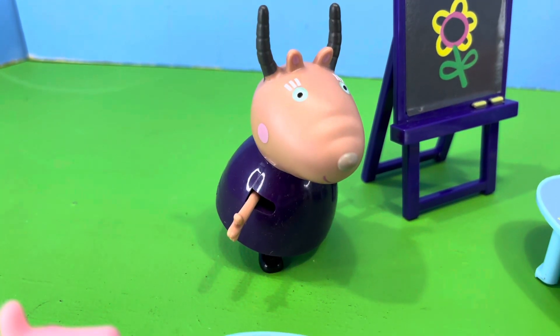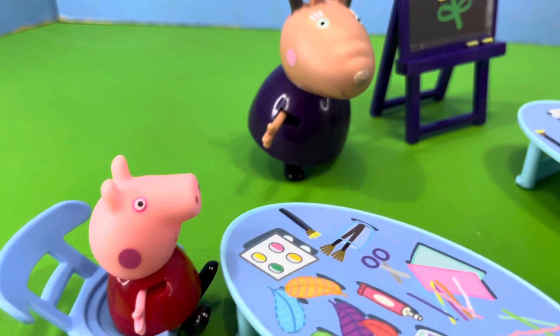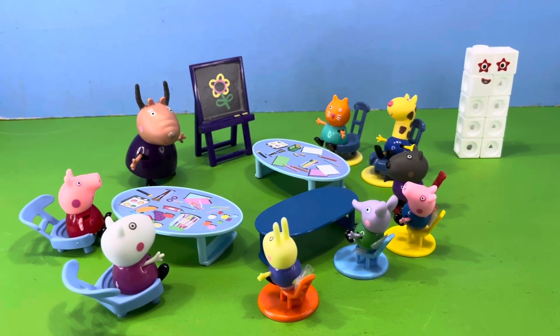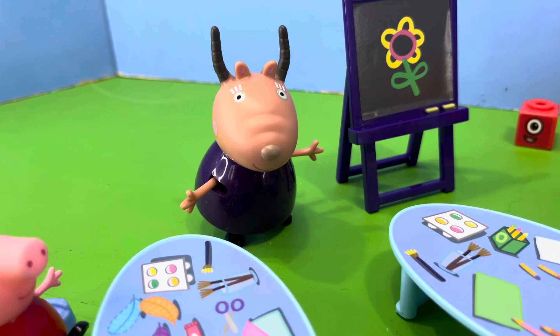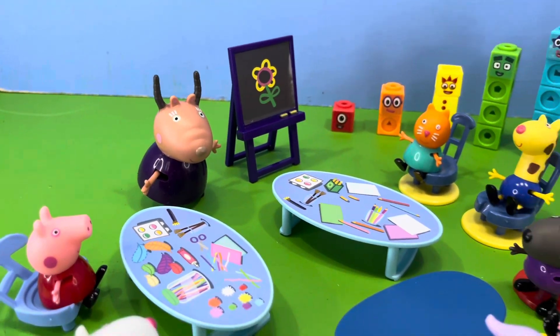Madam Gazelle said, yes, well done, Peppa. She then turned to the rest of the class and said, this was an excellent maths lesson — you all did very well. Madam Gazelle then said, let's say thanks to the number blocks for helping us with our maths today. Thank you.